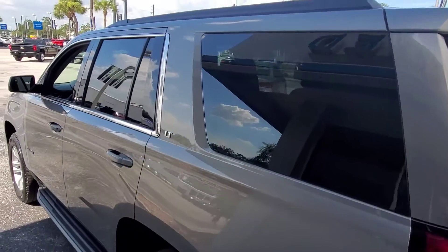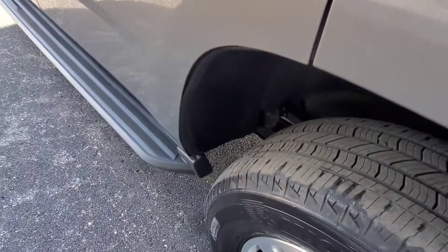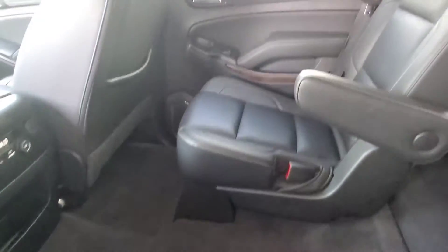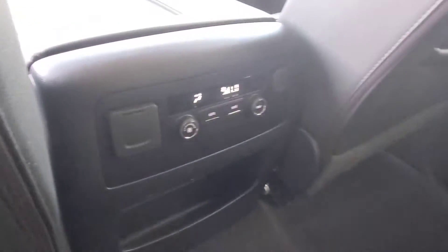And we'll go down the driver's side here. In the second row you do have captain's chairs — pretty much everybody's favorite because it makes it super easy to get back into the third row. You've got volume controls right here in the back.